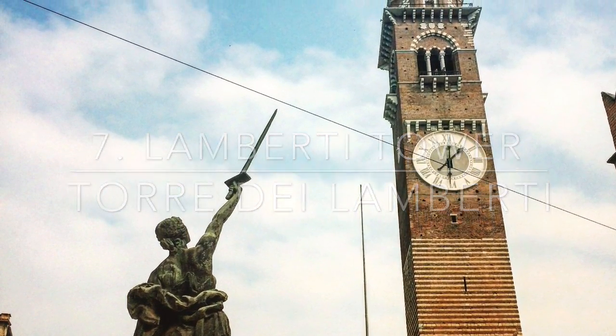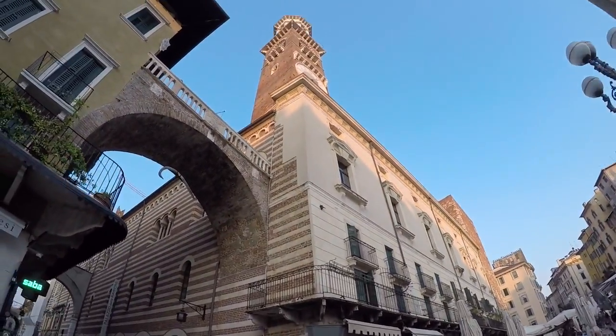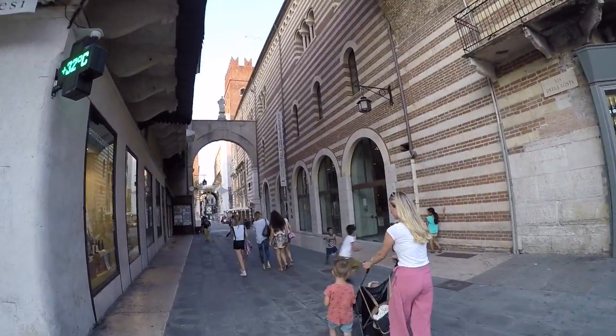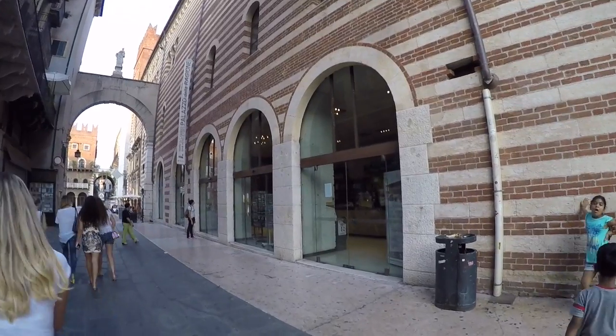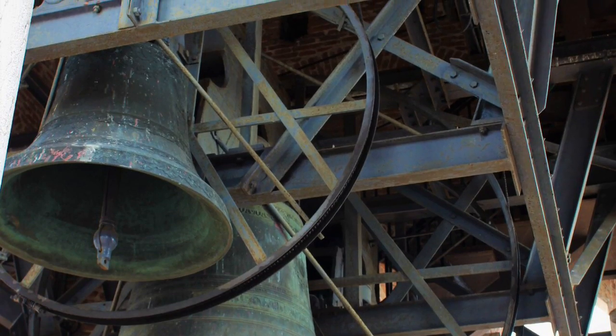Number 7. Lamberti Tower, or Torre dei Lamberti. It is located in the heart of Piazza delle Erbe, the former Roman Forum of Verona. The tower dates back to the 12th century. Since then, it was eventually restored, added and raised higher. In the 13th century, two bells were installed.